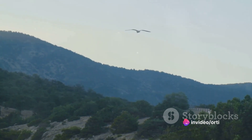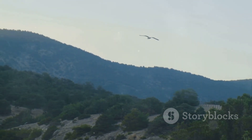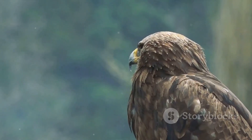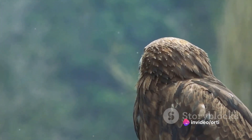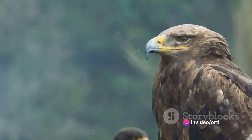So how do these majestic creatures hunt? It's a combination of several factors, starting with their remarkable sight. Eagles have extraordinary vision with the ability to spot a rabbit or fish from over a mile away. This keen sight is their primary tool for hunting, allowing them to locate and track their prey from great distances.